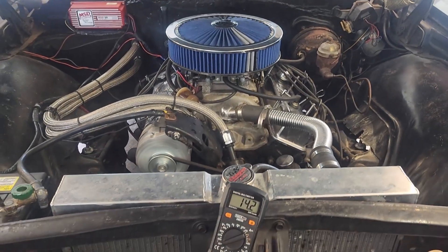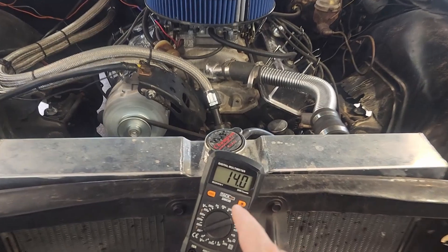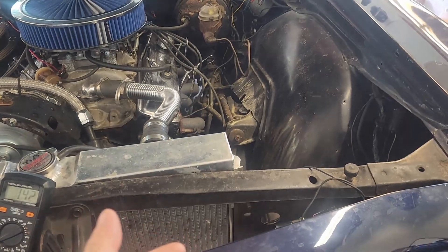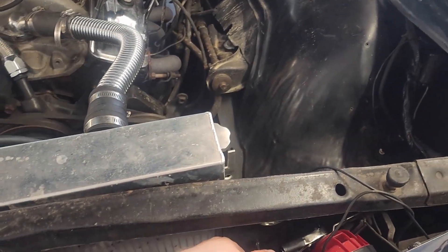I've been trying to diagnose this problem where my voltage when the car was running was anywhere from 16 to 18 — you can see right now we're good. What I found caused it was a bad ground at the voltage regulator. I'm grounding right now to the horn — watch what happens when I take the ground off.